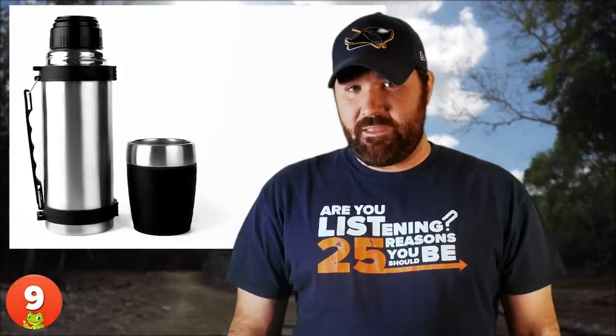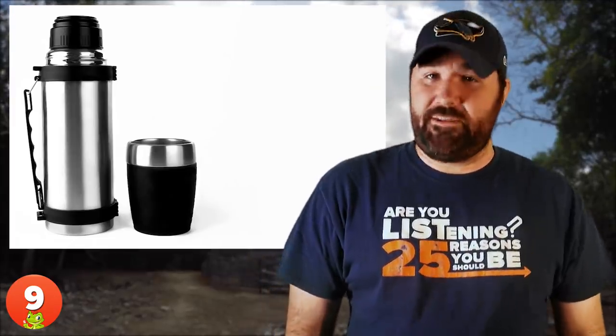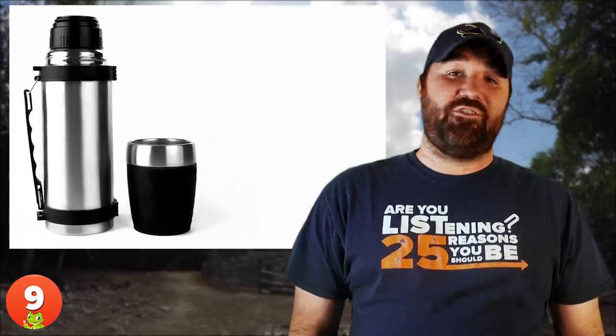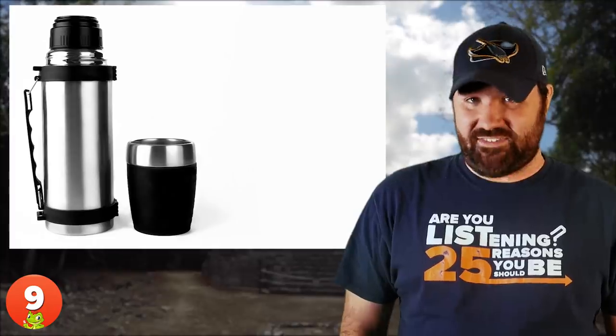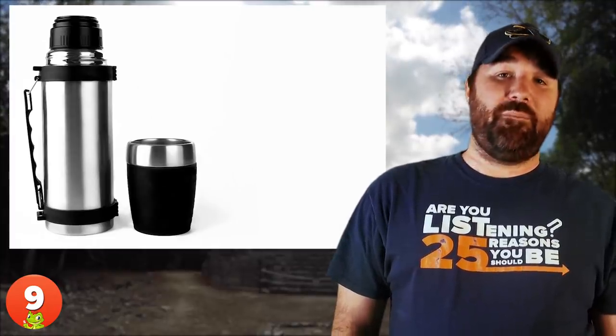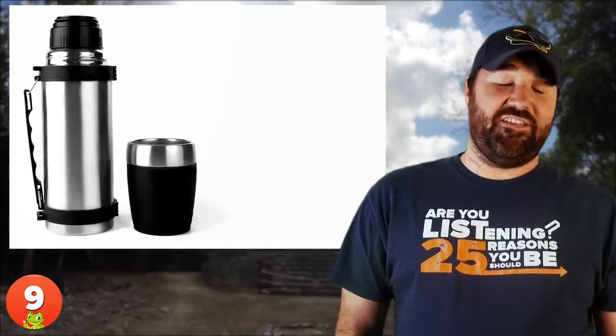Number 9: The Thermos Flask. Drawings of wartime booby trap bombs were rediscovered in 2015, 70 years after the war ended. The drawings had been made by a young artist named Lawrence Fish for MI5's counter-sabotage unit. In one of the drawings, there is an incendiary bomb designed as a flask — an army mess tin with a bomb hidden underneath. Apparently, it didn't contain coffee inside.